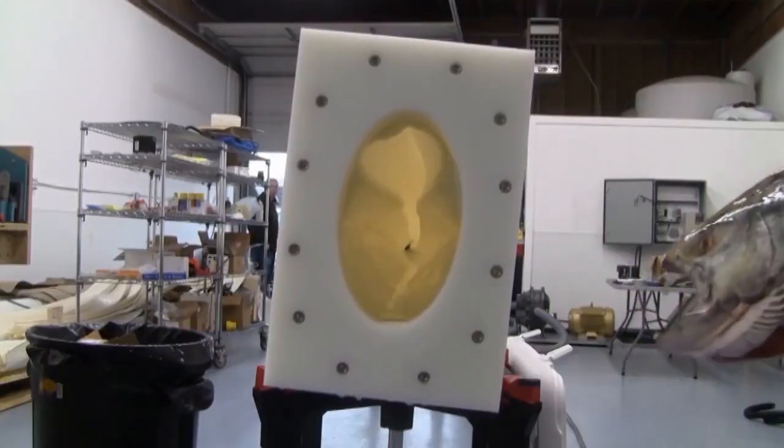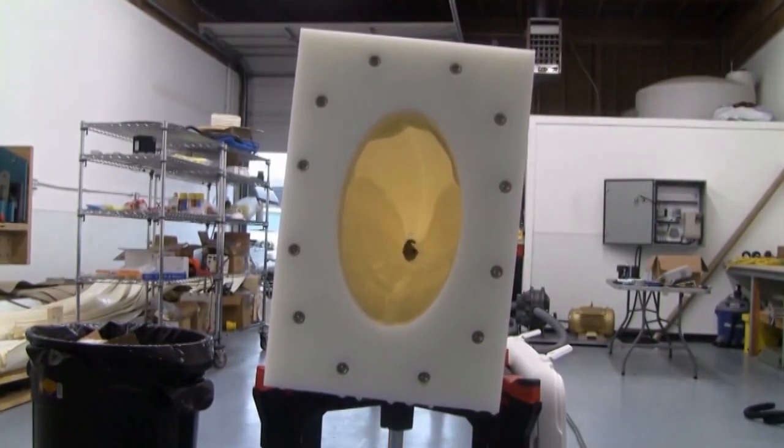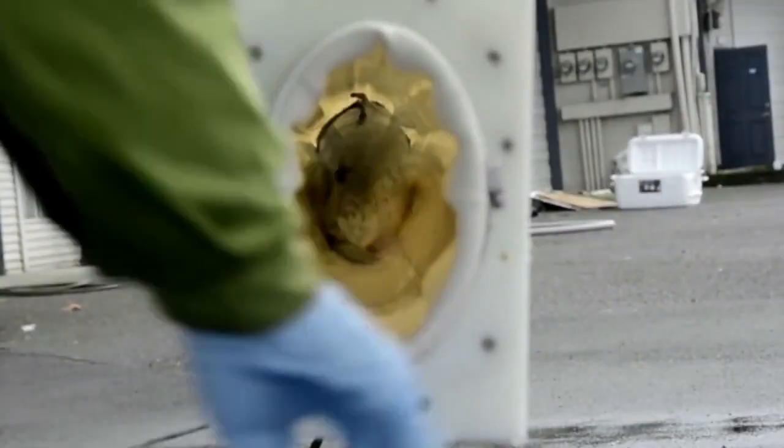The fish enter one end of the tube, and its soft material creates a seal around them, generating a vacuum effect that transports them through at 11 to 22 miles per hour. And then, well, the Salmon Cannon lives up to its name.